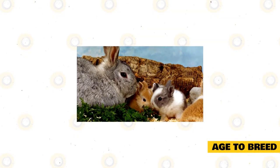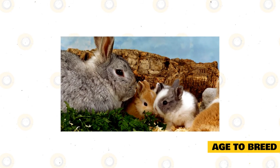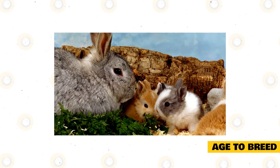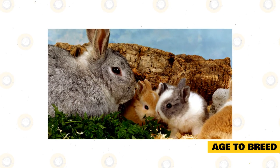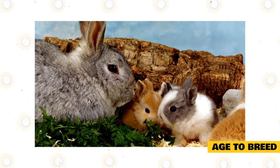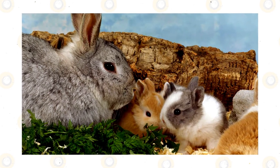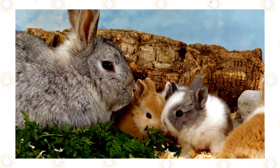Age to breed. Different breeds of rabbits reach sexual maturity at different ages. The smaller breeds become sexually mature earlier than the larger breeds. Small breeds such as the Polish rabbit can be bred at four to five months of age. The females of all rabbit breeds reach sexual maturity earlier than the males, meaning that does can be put into production before bucks of a similar age.